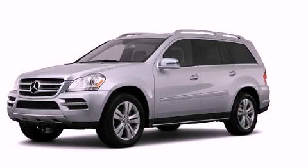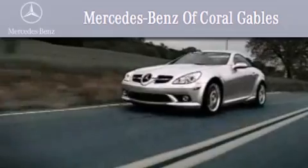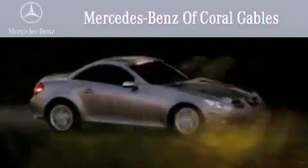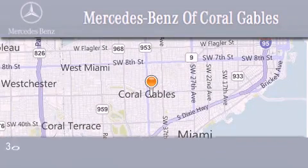Stop by today and test drive this vehicle for yourself. We are South Florida's oldest and most prestigious Mercedes-Benz dealer, winner of nine consecutive best of the best awards, with over 50 years of service to our clientele, helping them discover the Mercedes-Benz experience one customer at a time.